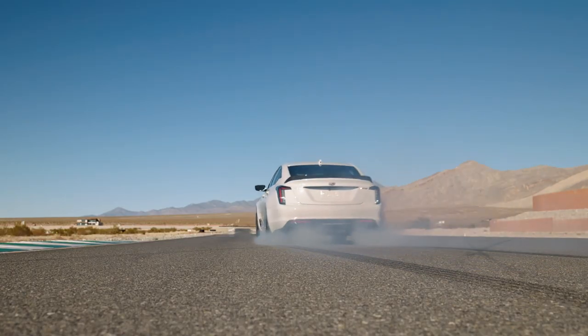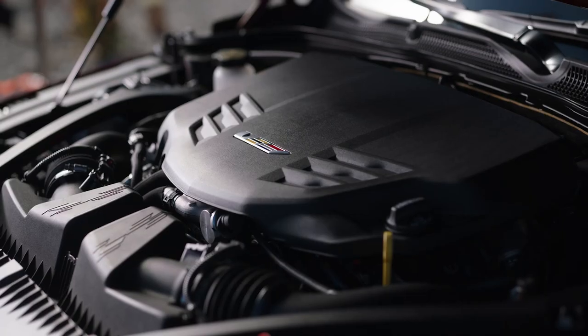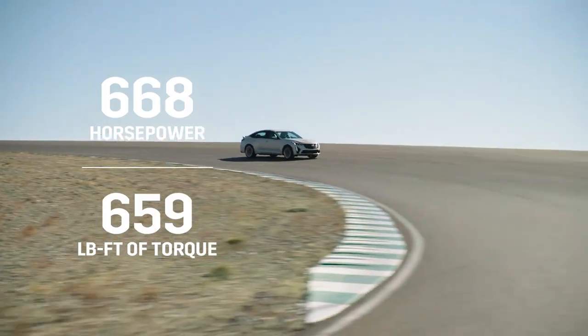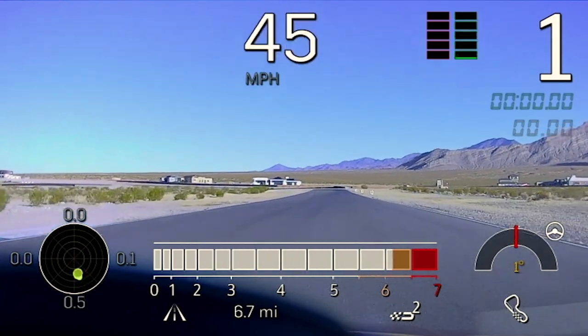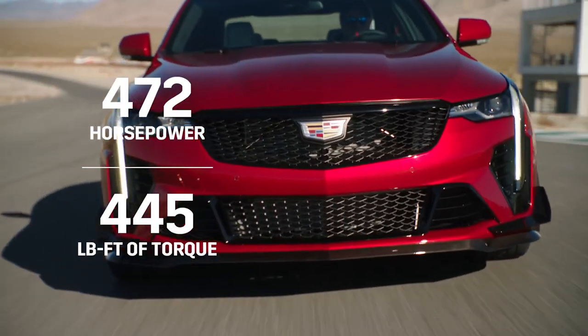We also do drag strip testing with the vehicles. Both the CT5 and the CT4V Blackwing are rear-wheel drive and they make quite a bit of power for rear-wheel drive and manual. The CT5V Blackwing has a 6.2-liter supercharged V8 engine and the CT4V Blackwing has a 3.6-liter twin-turbocharged engine. The CT5V makes 668 horsepower and 659 pound-feet of torque — that is the most powerful Cadillac ever. It delivers 0 to 60 in 3.7 seconds and over 200 mph top speed. The CT4V Blackwing is 472 horsepower and 445 pounds of torque, and that's 0 to 60 in 3.8 seconds.